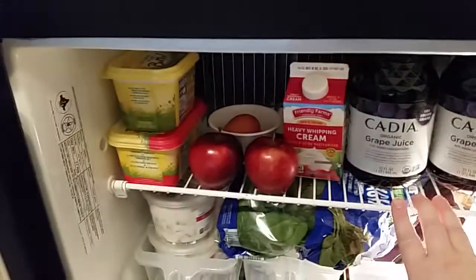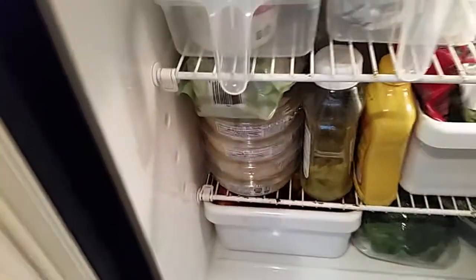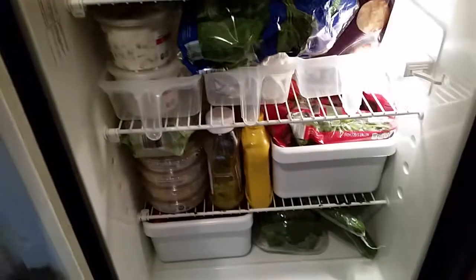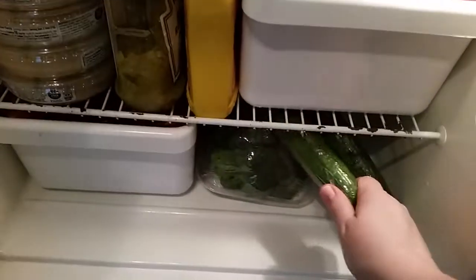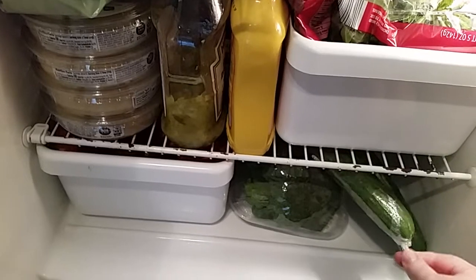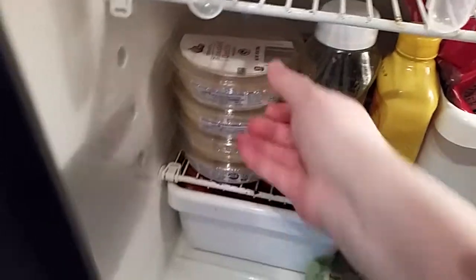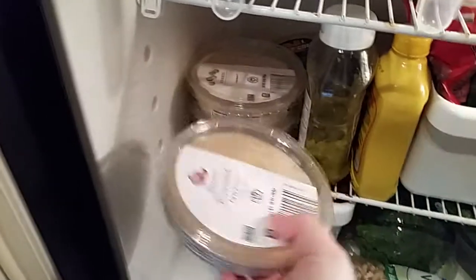I got six pounds of apples that I keep down here in my crisper. I love apples — I never used to like them but I love them now. I like getting these great big seedless cucumbers from Aldi's. They're wrapped up in plastic wrap and they keep fresher.